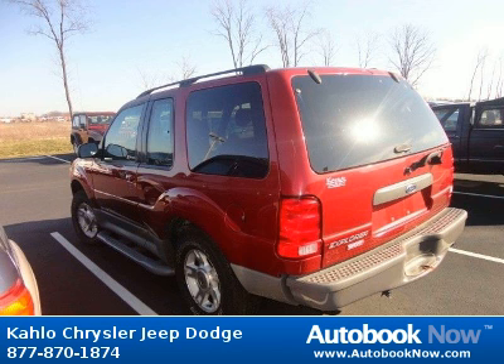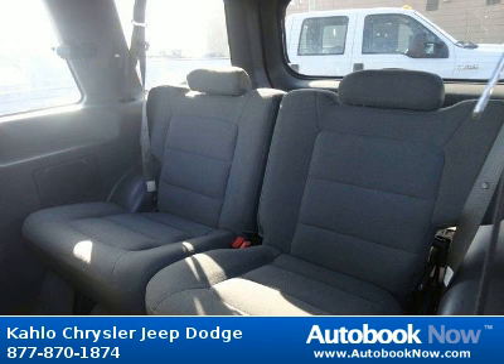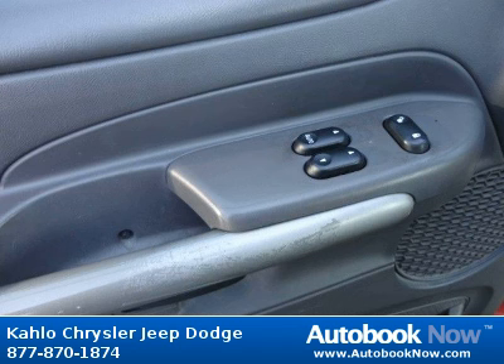Features include black roof rails, privacy glass, intermittent rear window wiper washer, and much more. Visit autobooknow.com for more details.